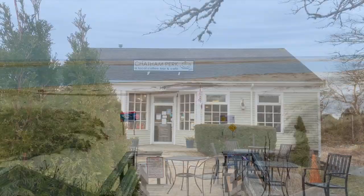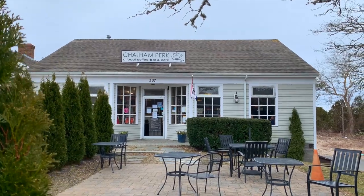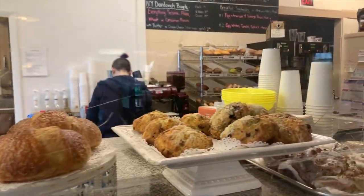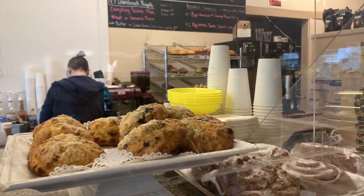We started our morning with a caffeine kick from Chatham Perk, which is less than two miles from downtown Chatham on Route 28. They have a fantastic selection of breakfast and lunch sandwiches, and their baked goods sell fast.